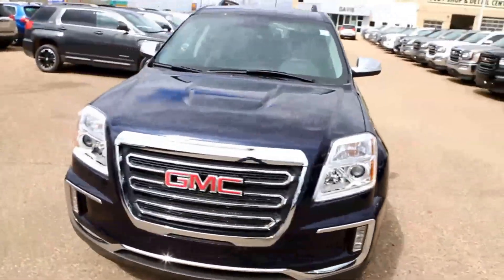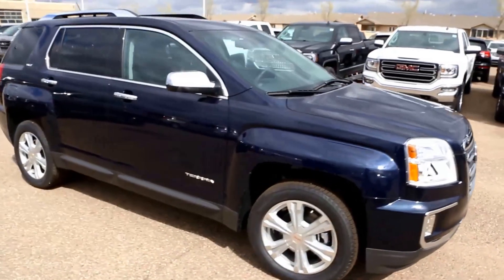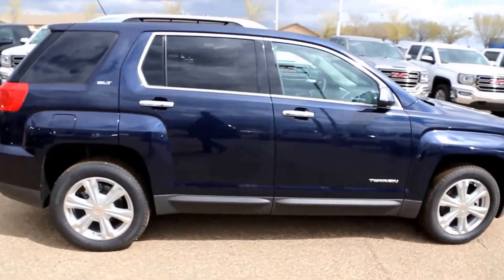Welcome to Davis Buick GMC here in Medicine Hat, Alberta. Today, a 2017 GMC Terrain SLT, all-wheel drive.